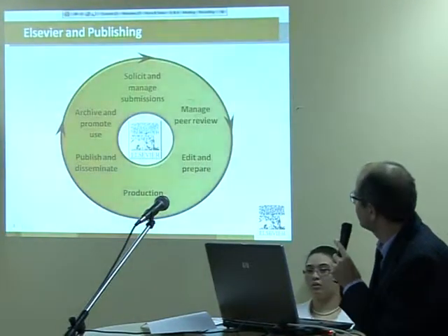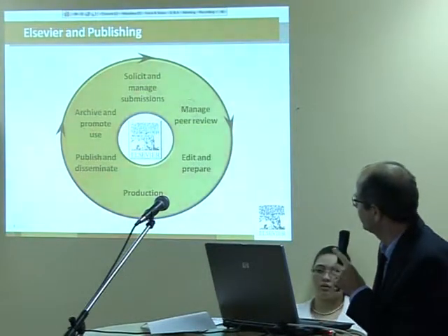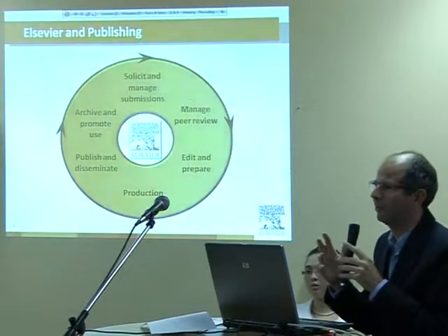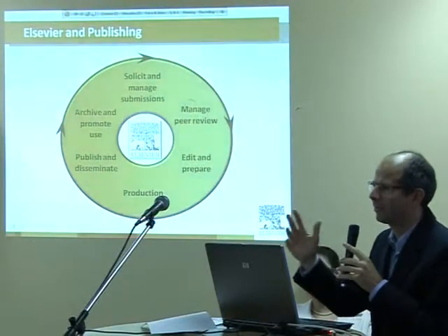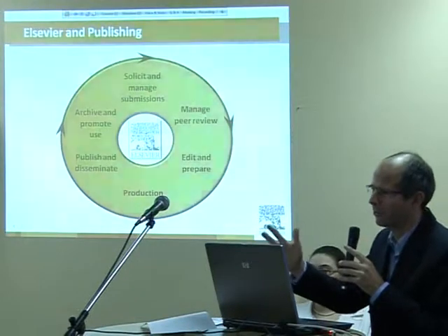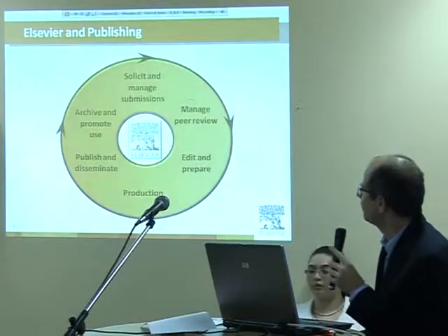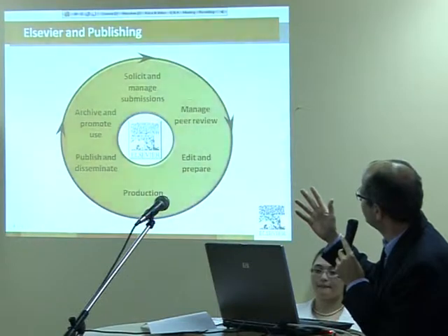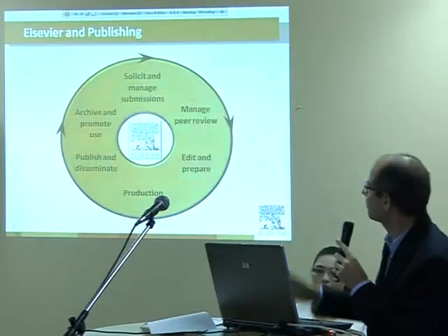These are the key processes that we are involved in as a publisher. It's very important to say that we don't involve ourselves with the scientific aspects. That's something we leave to the scientific community — to judge science and to organize the peer review. What we do is help scientists and give them instruments to manage the peer review process.